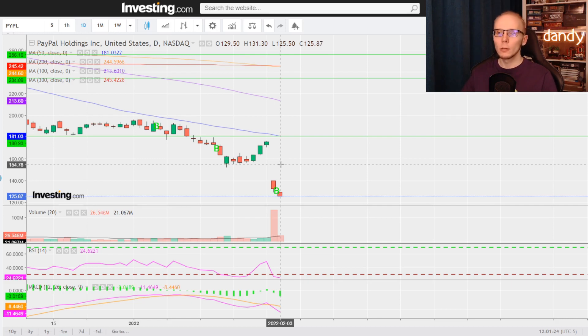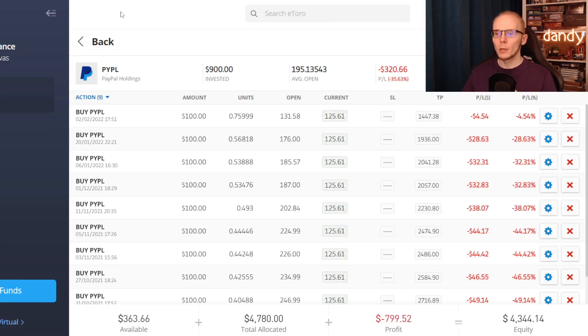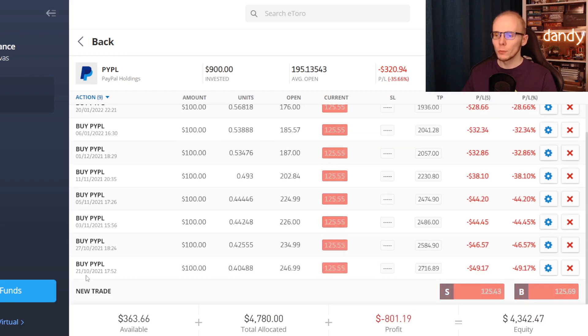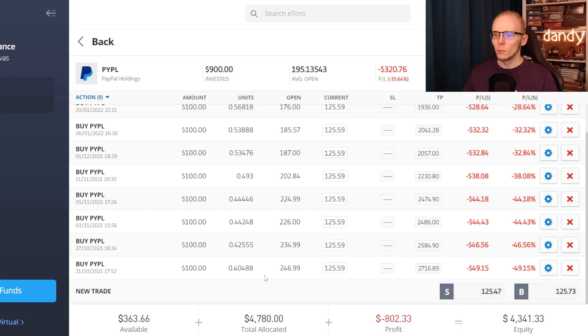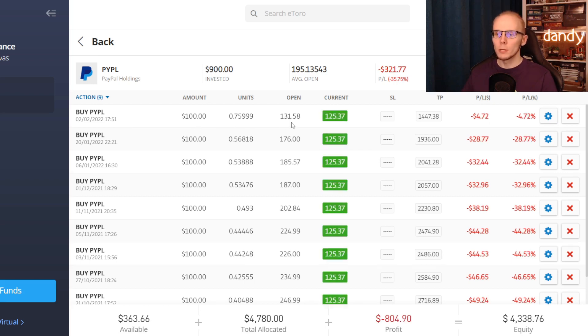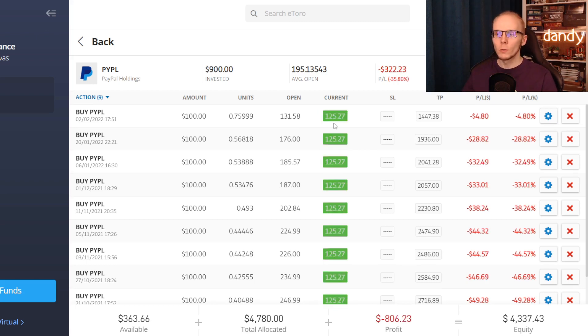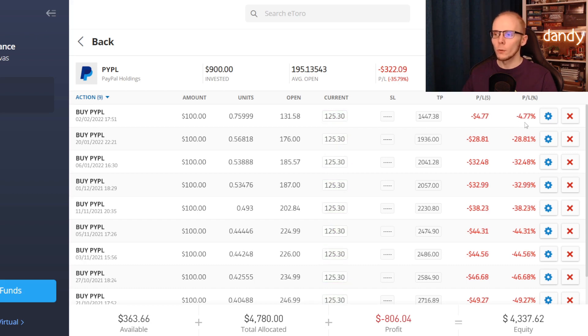Now let's take a look at our performance on eToro. These are all the open trades that we currently have. As you can find, we have been faithfully buying all the way down. The worst performing position was started on October 21st, where we added $100 at an opening price of $246.99, and we are now down over 49% on it. The latest trade was opened on February 2nd of this year, with $100 at an opening price of $131.58.